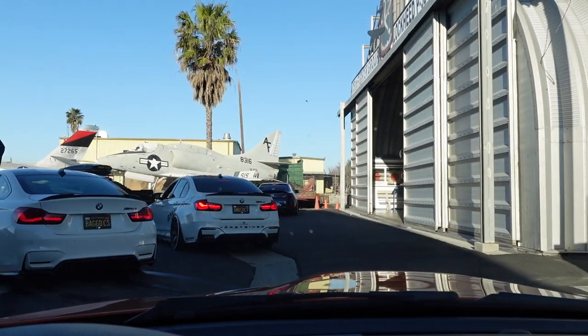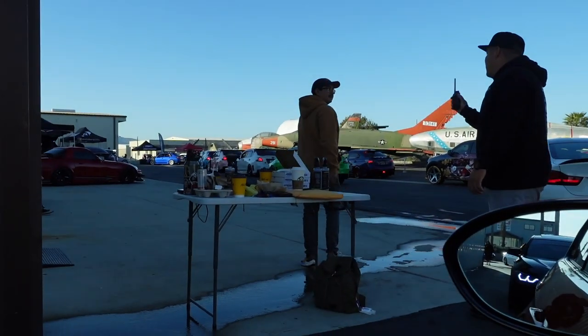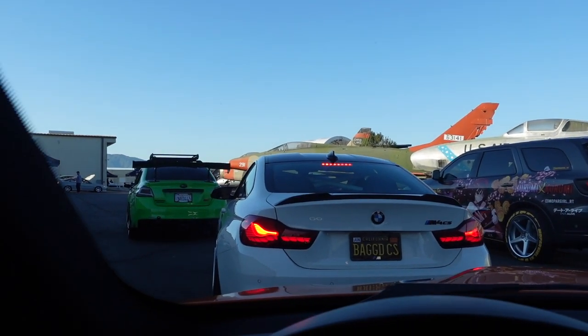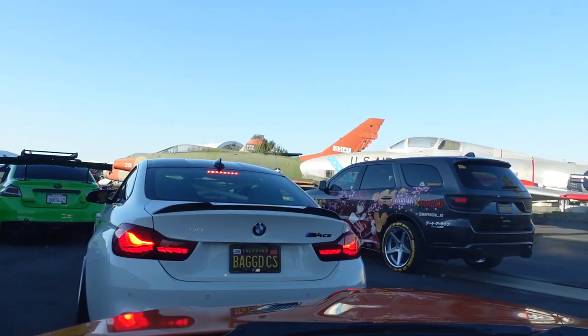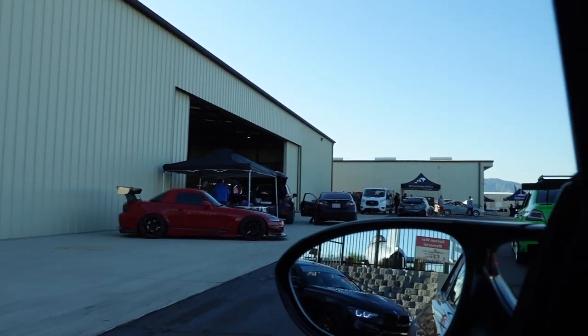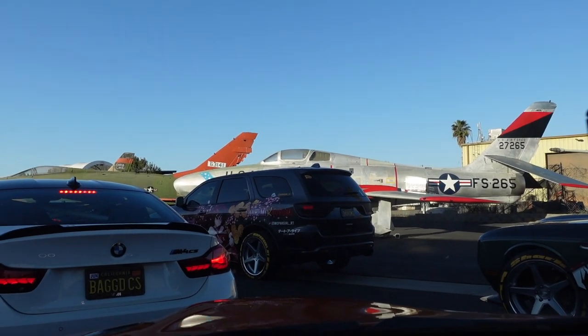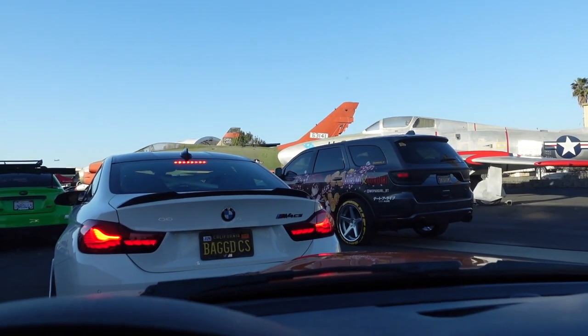We'll go through all the cool cars that are here. Make sure you guys hit that subscribe button, turn on the notifications, follow me on Instagram and let's get on with the rest of the show. This is pretty cool — we're at an airport. A lot of space for sure. They've got some cool air force jets and all this stuff. Pretty dope.